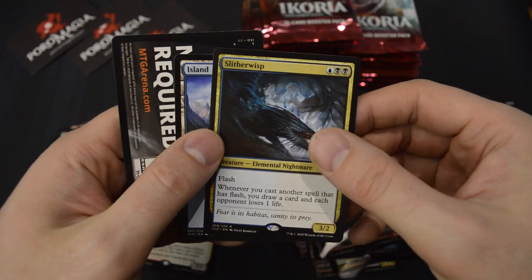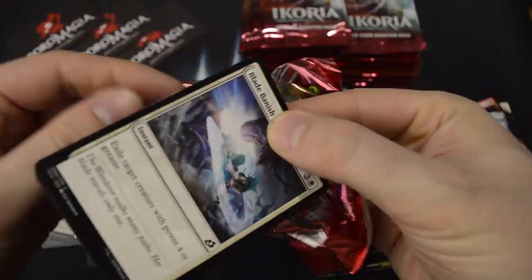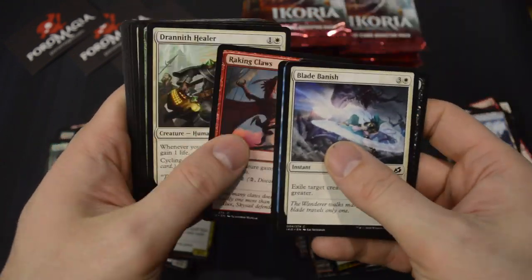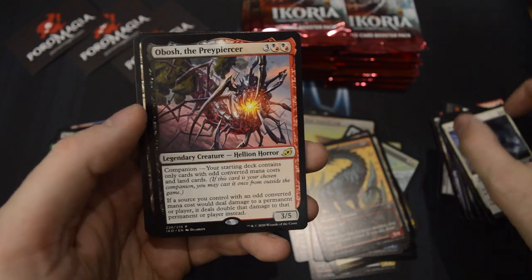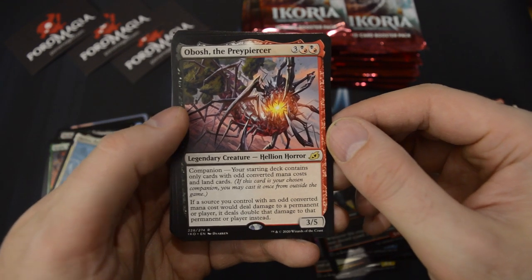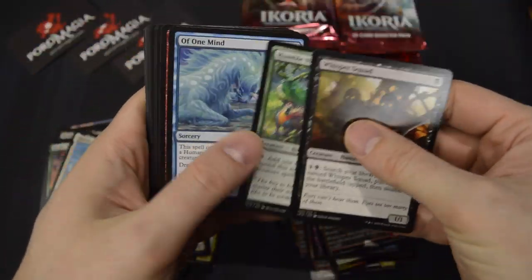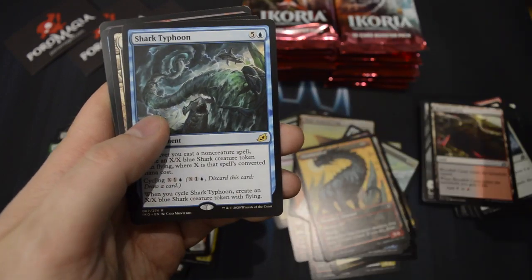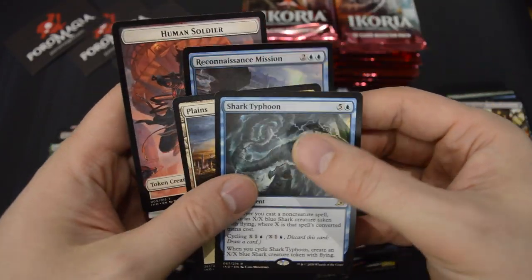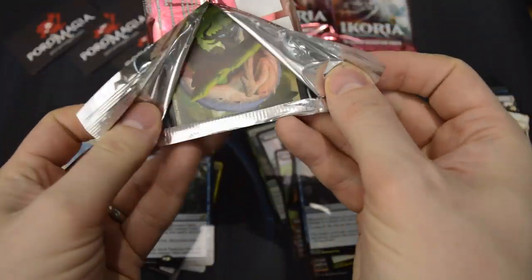Slitherwisp as the rare. And Obosh, the Preypiercer — another Companion. Shark Typhoon! And a foil Reconnaissance Mission. I think we've kind of fallen behind on our mythic count.